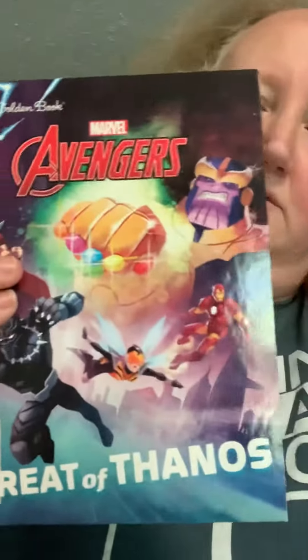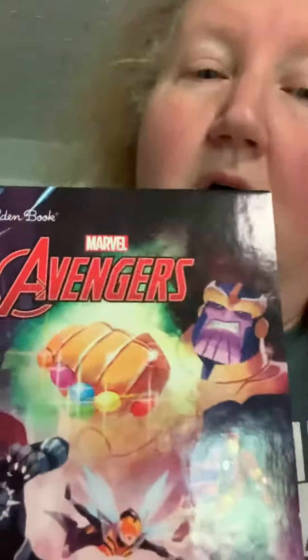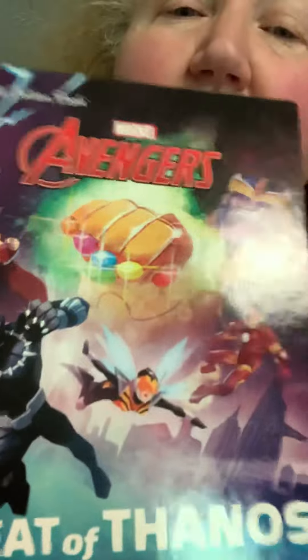We also have Big Hero Six — nice and colorful. And last but not least, we have Marvel Avengers and the Threat of Thanos — probably a little dark for the kids, but what do I know. I haven't actually seen that Avengers movie but I've kind of got an idea what it's about.